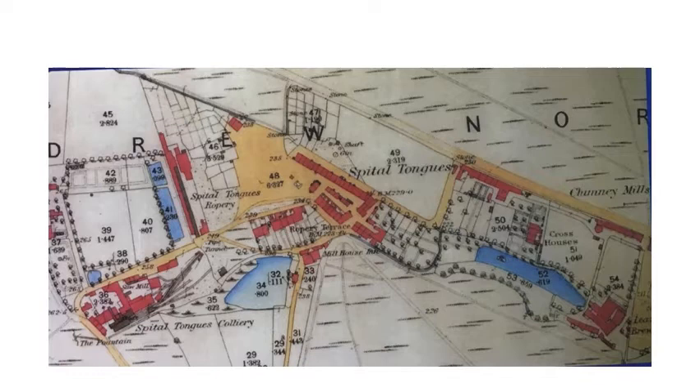To move the relatively light empty wagons back up after they had been unloaded into ships at the staiths, they used ponies initially. Before long, a stationary 40 horsepower steam engine had been installed at Spittle Tongues with a revolving drum on its shaft. Gillespie bought two and a quarter miles of hemp rope, attached one end to the wagons and one end to the drum, pulled the lever, the engine started, the drum revolved, and pulled the empty wagons back up.